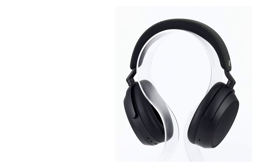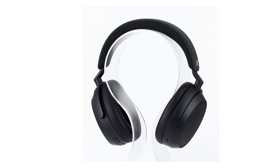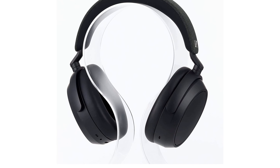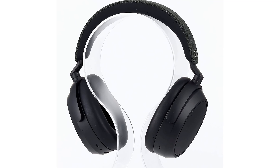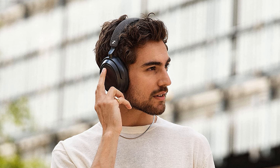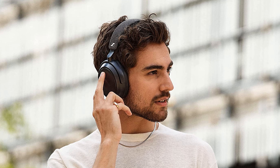Sennheiser Momentum 4 Wireless Headphones. Sennheiser's previous generation Momentum Wireless Headphones had a pretty distinct look — part retro, part modern — with exposed metal on their headband. That's all gone now, and the new Momentum 4 Wireless, Sennheiser's flagship noise cancelling headphones, look a bit more subdued and more like some of their competitors. The Momentum 4 Wireless offers superior performance over the Momentum 3 Wireless in every regard, with the biggest gains in noise cancelling, voice calling performance, and battery life, which is outstanding — up to 60 hours at moderate volume levels.